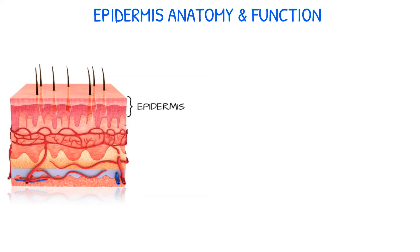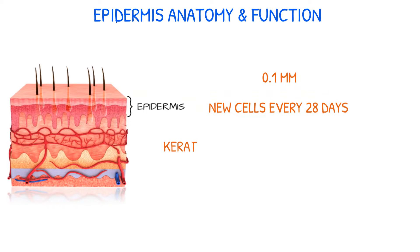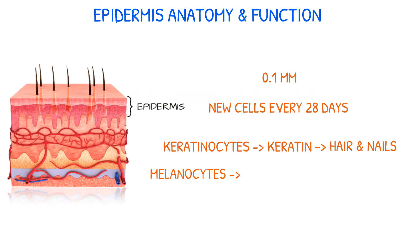The epidermis is very thin at only 0.1 mm and regenerates new cells every 28 days. Keratinocytes, the most abundant cells in the epidermis, create keratin, the protein that gives shape to hair and nails. Melanocytes hold melanin pigment, which provides color to the skin and hair, and acts as a defense against UV radiation.